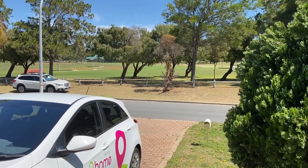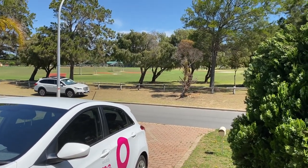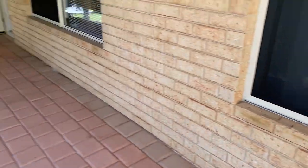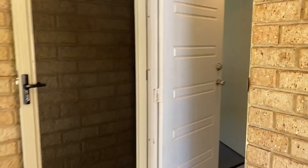Welcome to number three Hinds Court in Waikiki, which overlooks the beautiful sports grounds here in Waikiki. The home has a double open carport, security screens on the front windows and door.